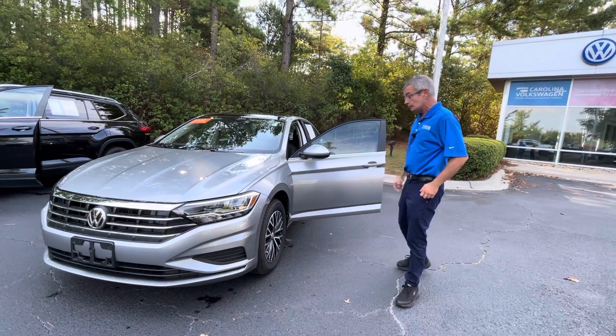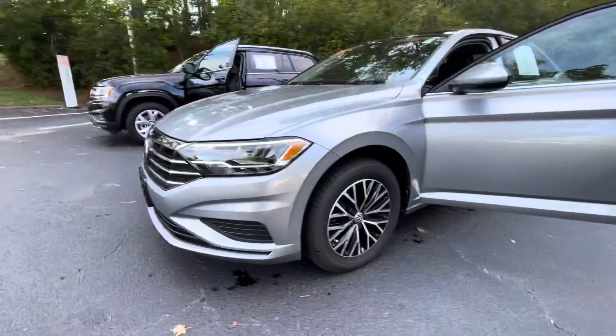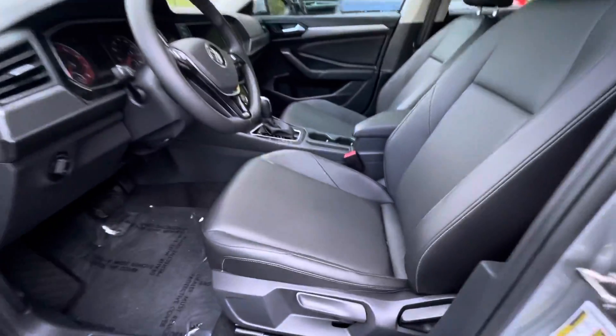This vehicle, like you could see, comes with alloy wheels, blind spot monitor, they all come with Apple CarPlay, Android Auto, leather interior, and push start.